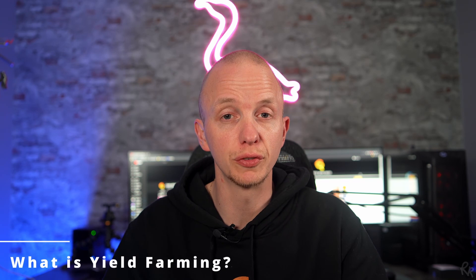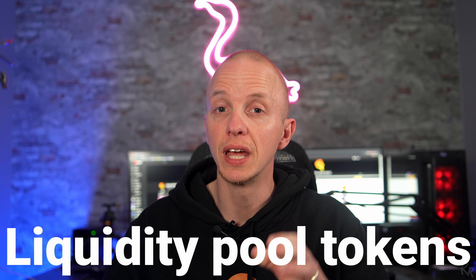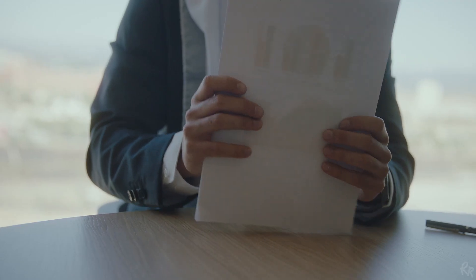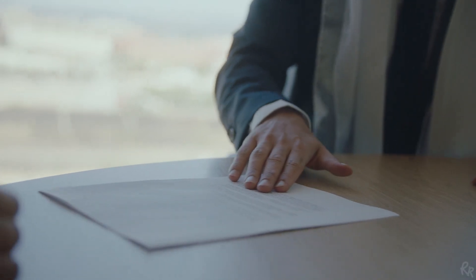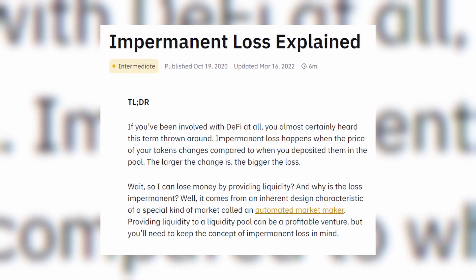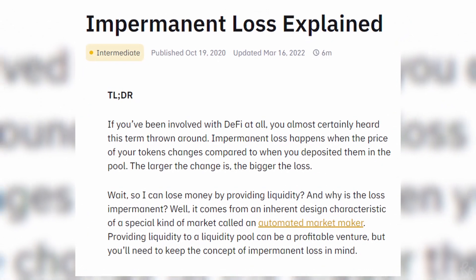The primary goal of yield farming is to earn the highest possible rewards by locking up your tokens and receiving LP tokens — liquidity pool tokens — in return. LP tokens are proof that you added liquidity to a pool and serve as your proof of ownership. These LP tokens can be staked in different forms for high returns. However, when staking liquidity there is a possibility of impermanent loss, so do your own research to fully understand this mechanism.